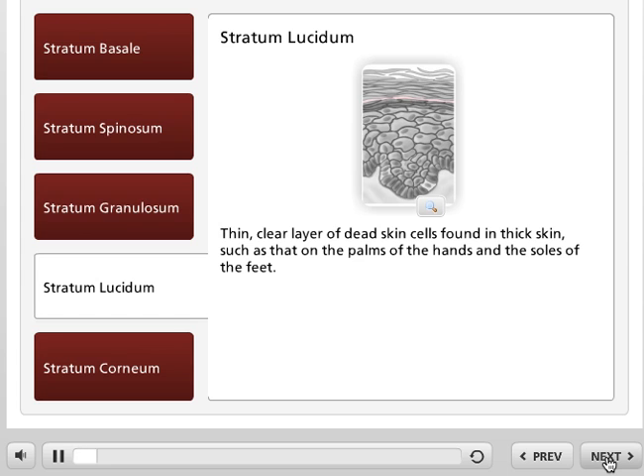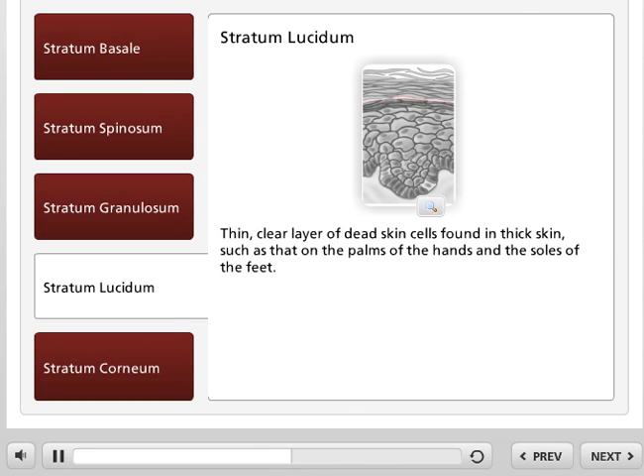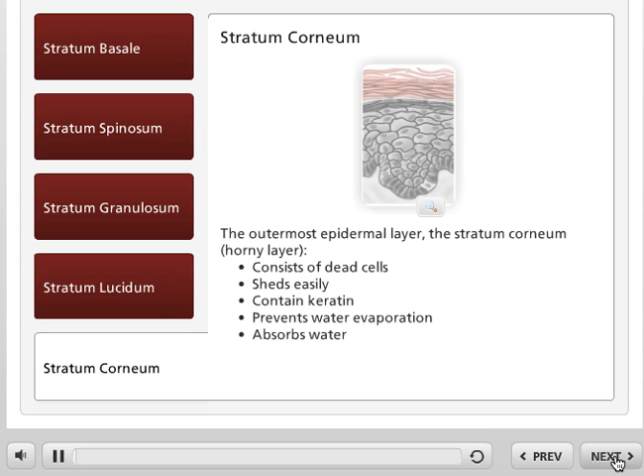The stratum lucidum is a thin, clear layer of dead skin cells in the epidermis and is named for its translucent appearance under a microscope. The stratum lucidum is found beneath the stratum corneum in areas where skin is thicker, such as the palms of the hands and soles of the feet.